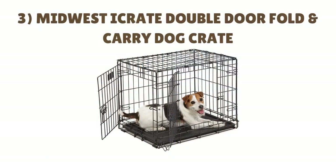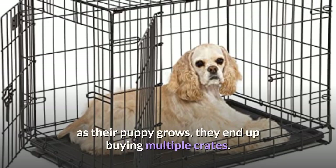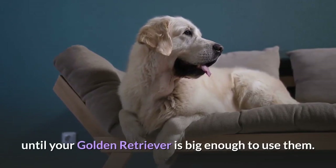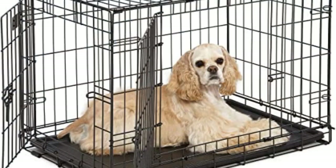Number 3: MIDWEST I Crate Double Door Fold and Carry Dog Crate. One issue that many Golden Retriever owners run into is that, as their puppy grows, they end up buying multiple crates. Fortunately, that isn't a problem with the Midwest I Crate Double Door Fold and Carry Dog Crate. Since it has a divider panel, you can section off certain areas of the crate until your Golden Retriever is big enough to use them. This kennel also includes two different doors and plastic handles that make the crate easier to carry and transport over long distances.